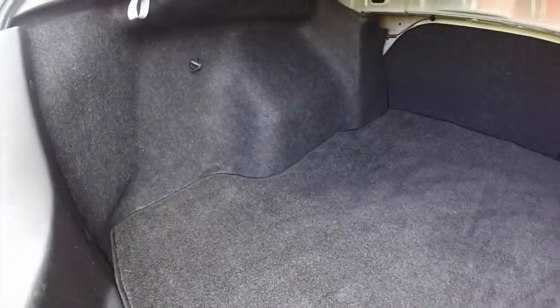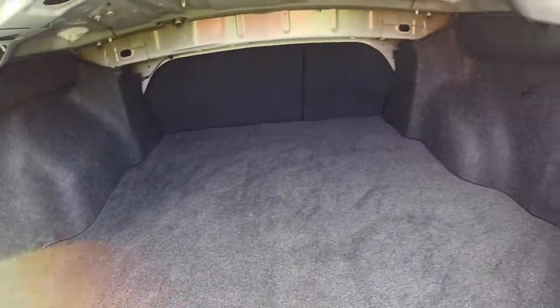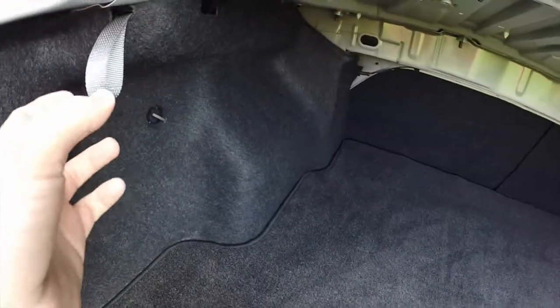Let's take a look at the very spacious trunk. This vehicle also has 60/40 split back folding seats. The straps are here on either side of the trim panel in the trunk.